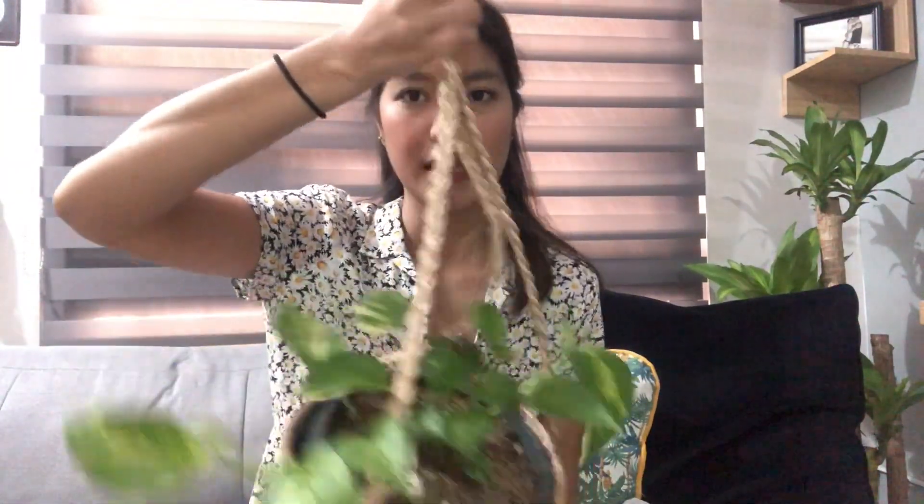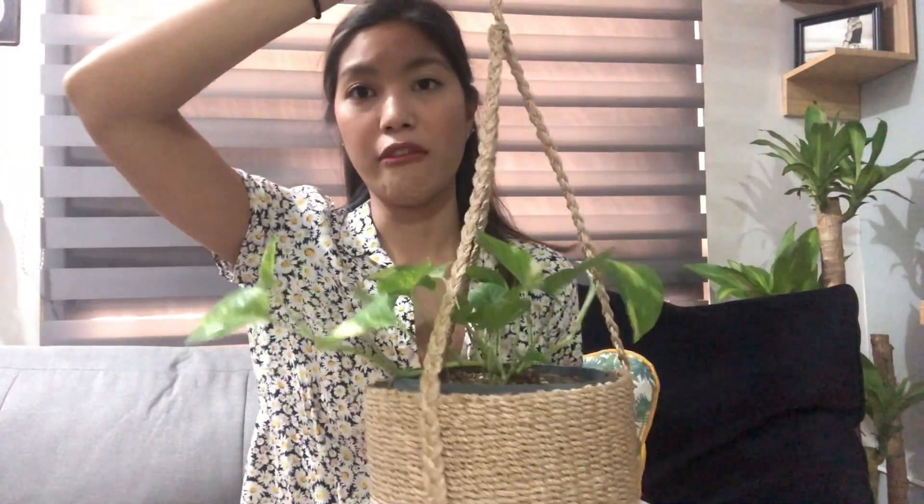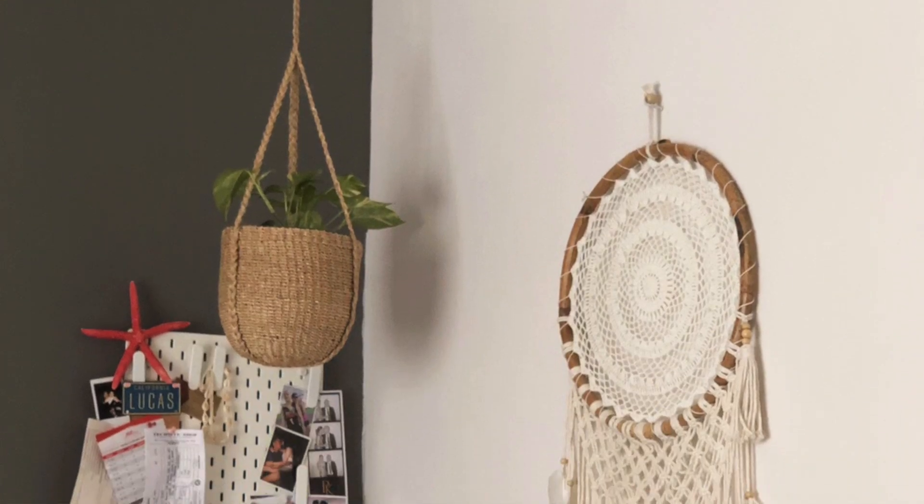I always get drawn to anything rattan, so I went there and I saw this really cute plant hanger. I've been meaning to finally have a hanging plant but I couldn't find the perfect thing. Perfect timing because my propagated pothos is already full-grown and can start trailing down. I already asked someone to install it in the corner of our room.